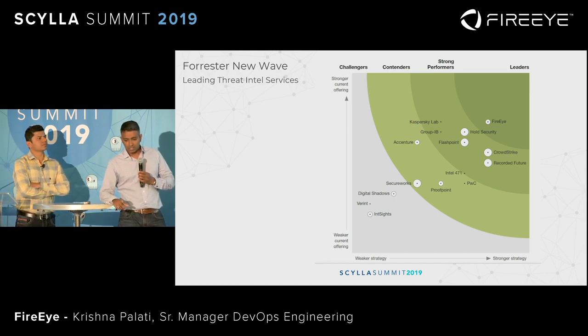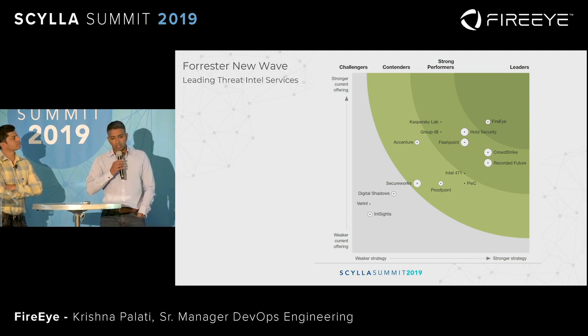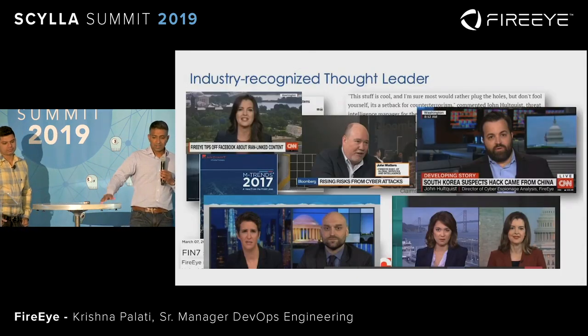Forrester recently generated a report and they put FireEye on the top right quadrant for threat intelligence. We are also industry leading for both current content as well as future strategy on how we generate, collate, and curate intelligence that our customers can use. We are the industry-recognized thought leaders in the cyber intelligence space and are often called upon to provide our analysis and thoughts on this topic.